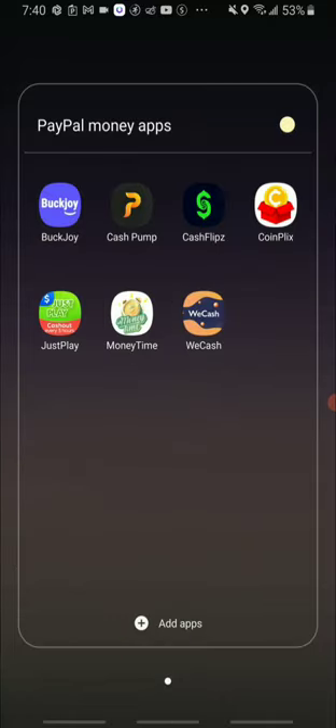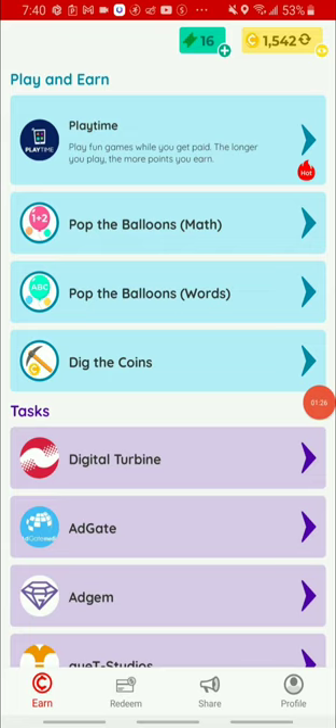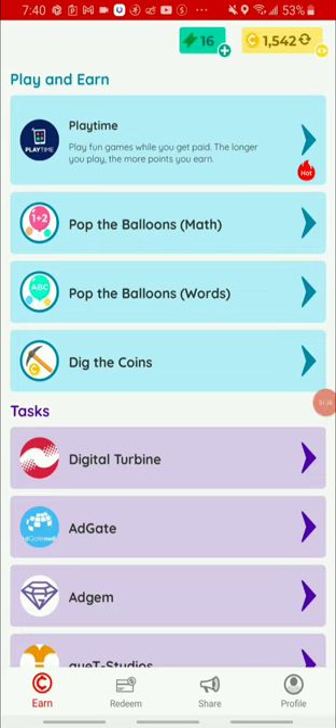So the app that I want to share with you guys today, where you can take out PayPal money, is called Kind Flicks. This is a super easy way of earning PayPal money.